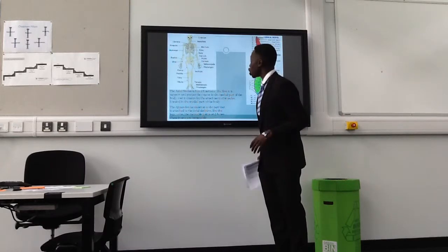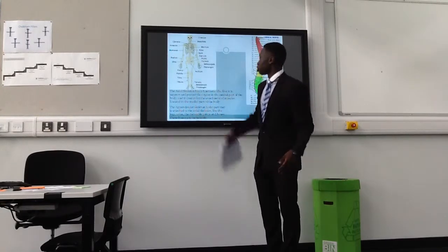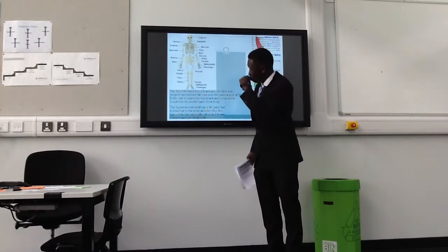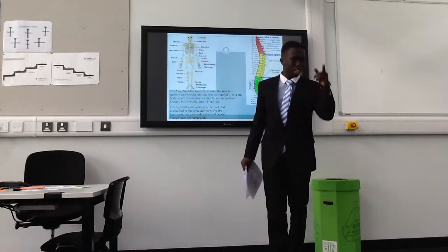Here we have a picture of the skeletal system. As you can see, the cranium, mandible, and all sorts of other things. Can anyone tell me what type of bone the radius is? No one? Okay, we're going to come back onto that — you're not going to escape that one.